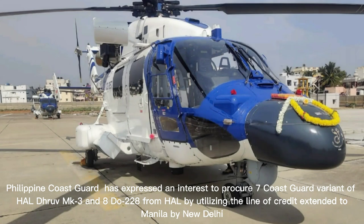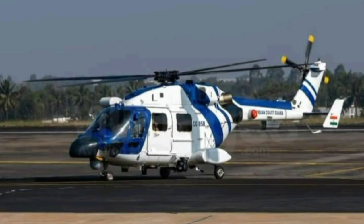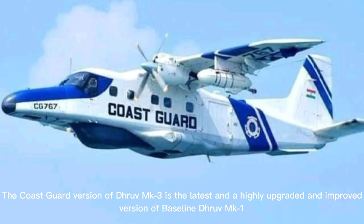The Philippine Coast Guard has expressed an interest to procure seven Coast Guard variants of HAL Dhruv K3 from HAL by utilizing the line of credit extended to Manila by New Delhi. The Coast Guard version of Dhruv K3 is the latest and a highly upgraded and improved version of the baseline Dhruv K1.